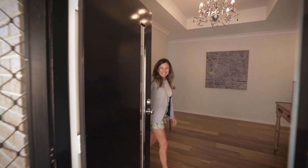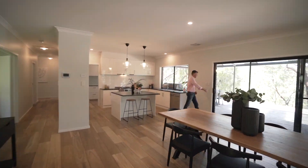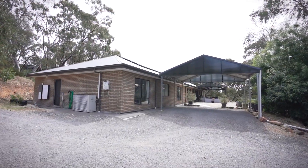Inside the home you'll discover an expansive open plan kitchen and family room. Large windows and sliding doors frame the lovely bushland views and provide an inviting space to bask in the sought-after winter sun.